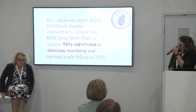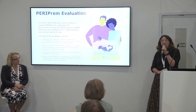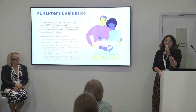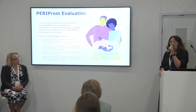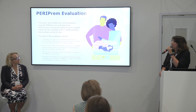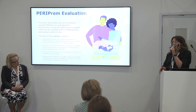My name is Hayley McBain. I'm one of the evaluation leads based at the Southwest AHSN and we were commissioned to conduct an independent evaluation of PERIPREM. The evaluations we do at the Southwest not only focus on the impact of the innovations and interventions we support and deliver, but look to understand how we achieve that change — so we can understand implementation processes and the barriers and enablers to implementation in order to develop guidelines and recommendations for future spread and adoption. We brought a behavioral science methodology to the approach, looking at the effectiveness of using quality improvement methodology alongside a structured and supportive implementation approach provided by the AHSN and the PERIPREM team.